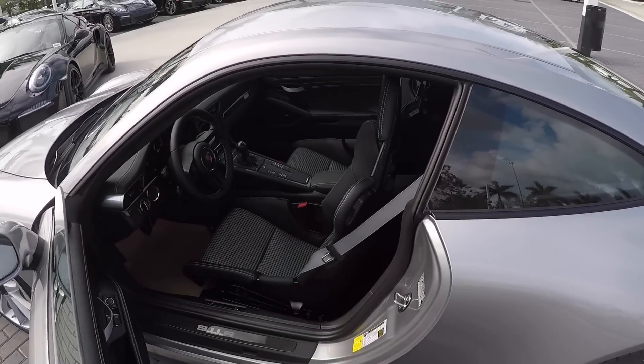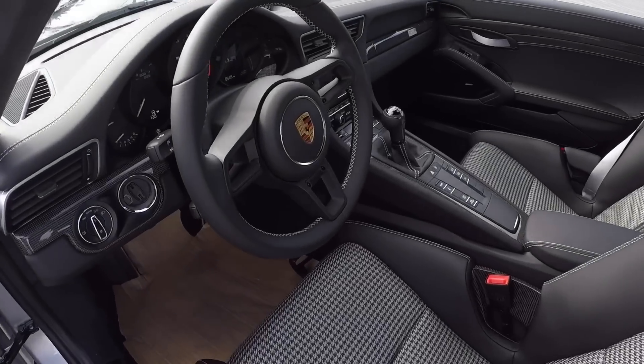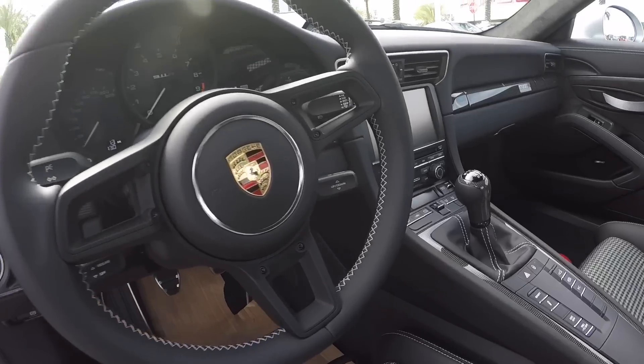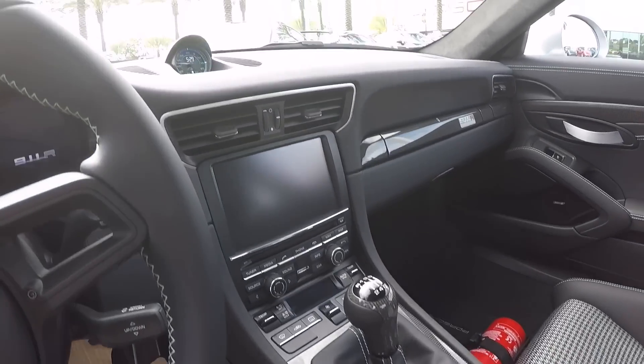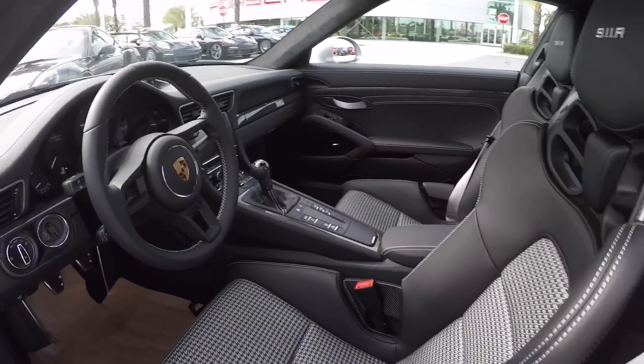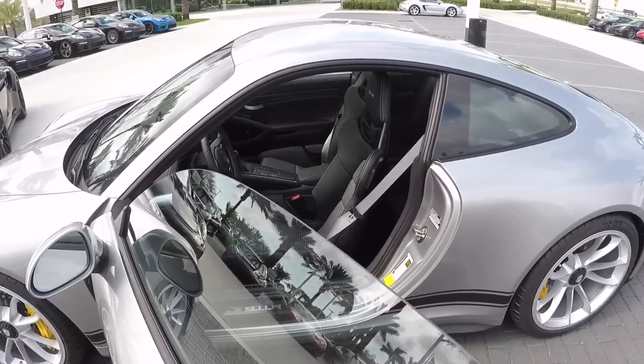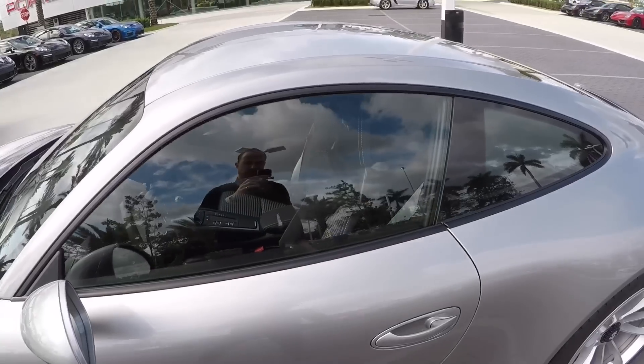The interiors also have similarities but some differences. The 911 R has carbon fiber bucket seats finished in black with houndstooth cloth, very classic, based on the original 911 R. There we see the Sport Chrono clock and the green finish dials. The steering wheel is specific to the 911 R with a black metal finish in the middle — very beautiful.